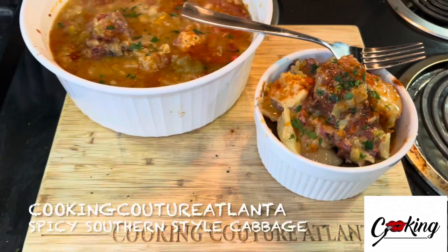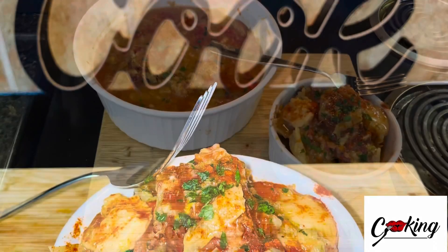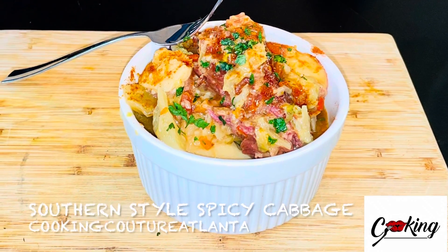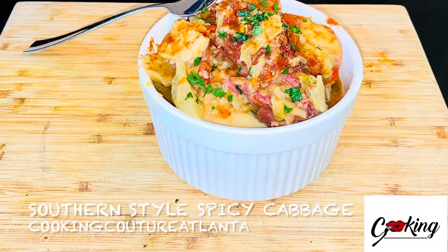Came out amazing. Turkey falling off the bones, full of flavor, delicious, and good for you. In only 30 minutes, the presentation was amazing, the flavor was there, the texture was there. It was perfect Southern-style spicy cabbage with turkey.